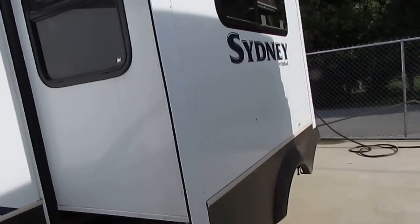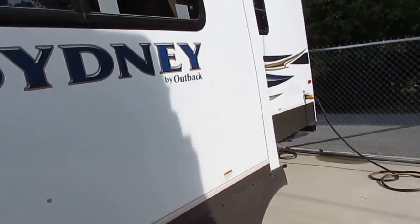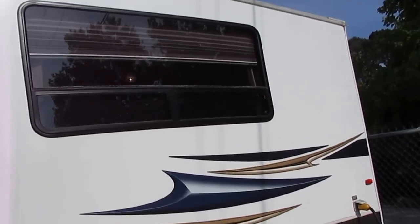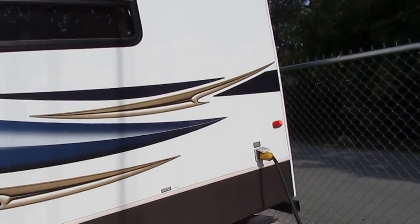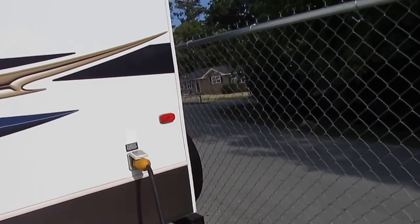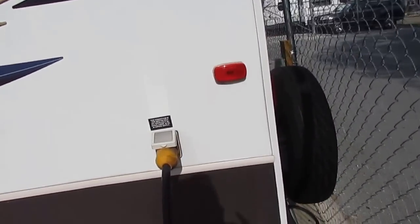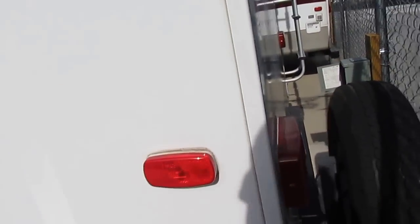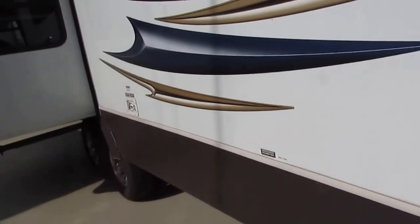It's got 50 amp service, it's got the optional second air conditioner, and I'm going to tell you folks, you're going to love the interior. No delamination. The corners aren't beat up. You always want to look in the rear corners of any fifth wheel because people are notorious for backing up into stuff, and you can see it looks great — not beat up anywhere on either side.